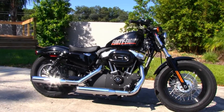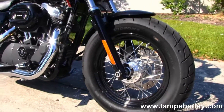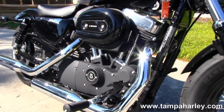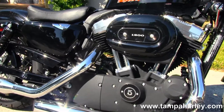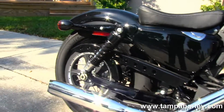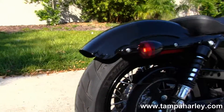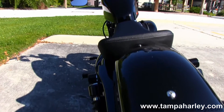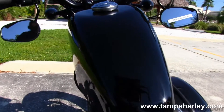This bike starts out front with a 16-inch steel laced front wheel, blacked out lower front forks, forward controls, powerful 1200cc V-twin engine with the 5-speed transmission, chrome dual staggered exhaust, fully adjustable rear suspension, sporty rear fender, integrated stop tail turn lights, minimalistic solo seat, and that nostalgic 2.1 gallon peanut tank.